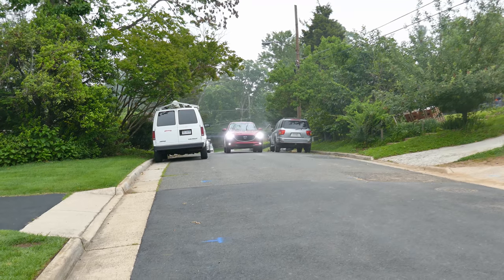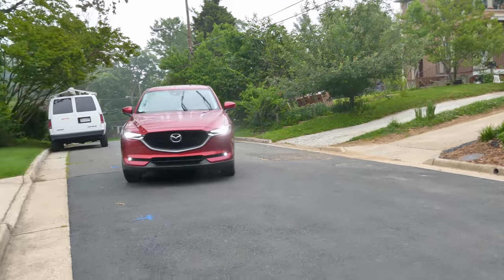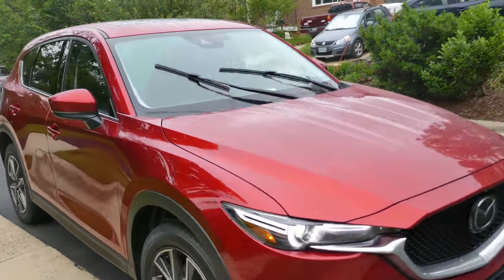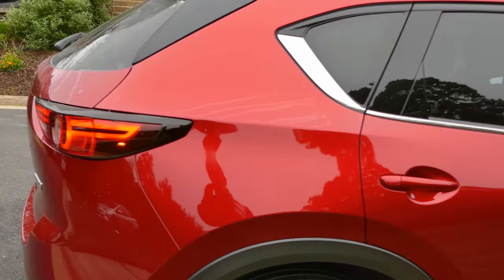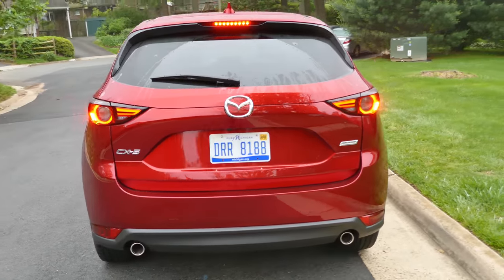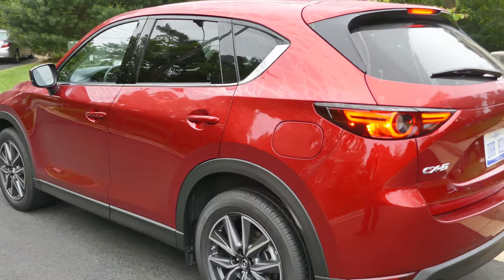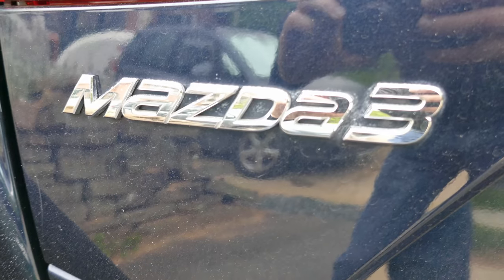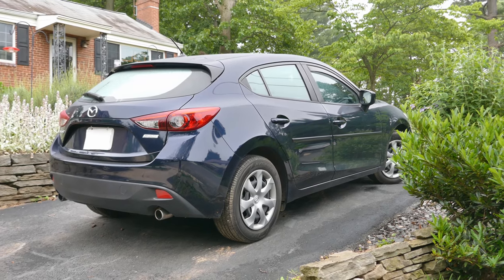Here comes the Mazda CX-5, which I'll have for a day, and I'll give it a nice, quick but thorough review. I already own a 2014 Mazda 3, which I find to be a peppy and comfortable small car that gets great gas mileage.